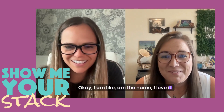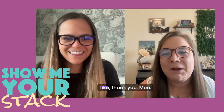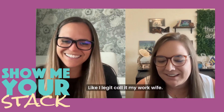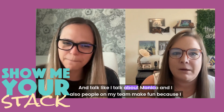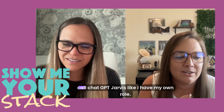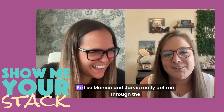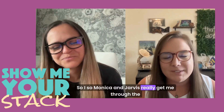I love the name. I love that AI ones that are actually named a real name. I call it my work wife. I legit call it my work wife. And people on my team make fun of me because I call ChatGPT Jarvis. So Monica and Jarvis really get me through the day.